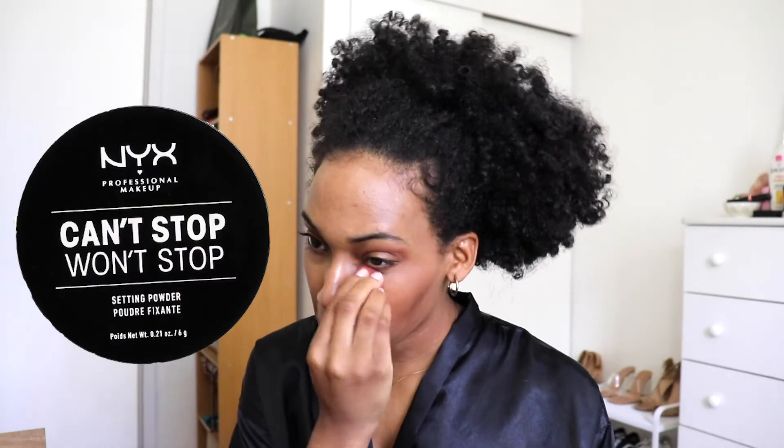I love this mascara — I never experience any clumping while using it, and I noticed that I always have natural-looking but also dramatic lashes. Next I'm going in with the NYX Can't Stop Won't Stop setting powder and I'm putting that underneath my eyes to help set my concealer.